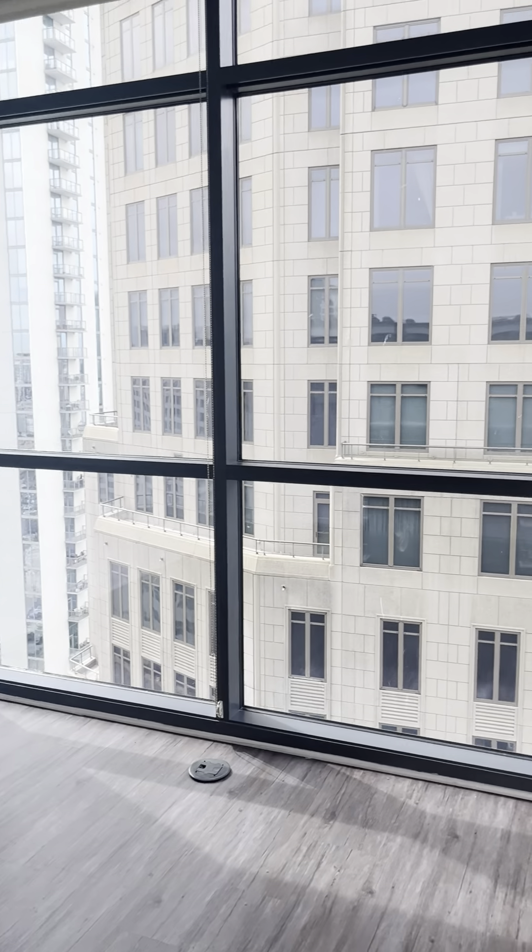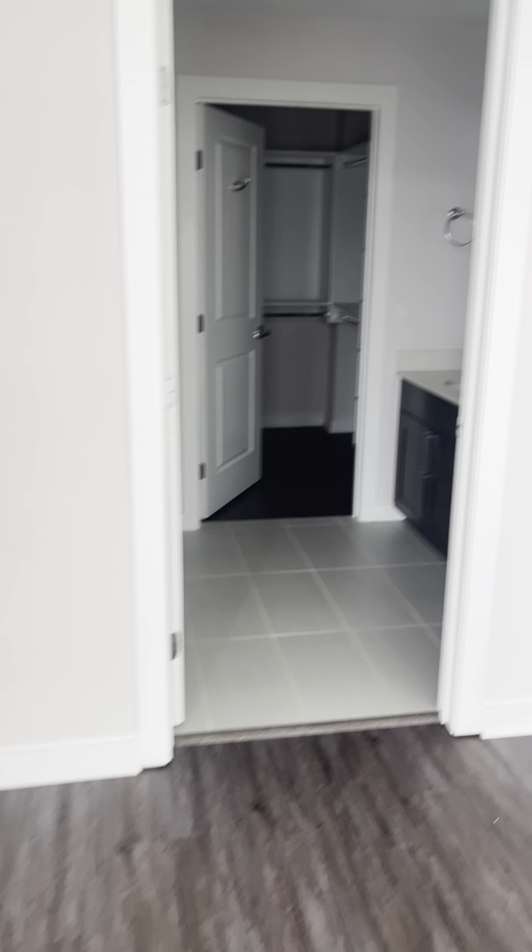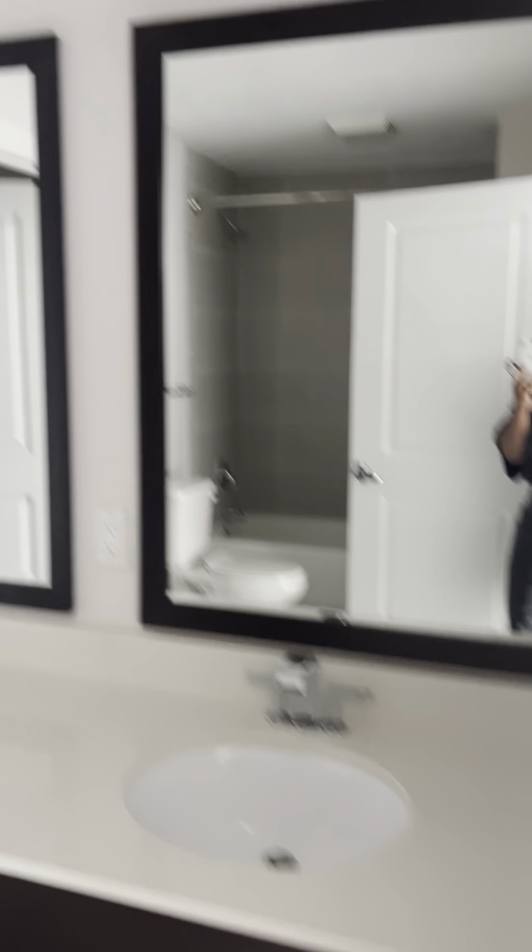And this is bedroom number two. Bedroom number two, with a full bathroom, his and her sinks, and a walk-in closet with plenty of storage space.